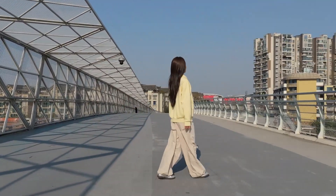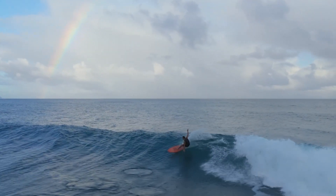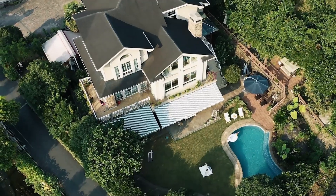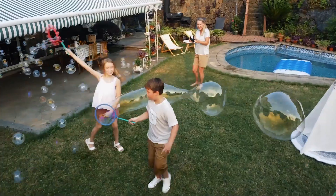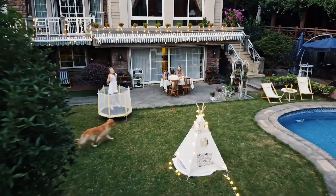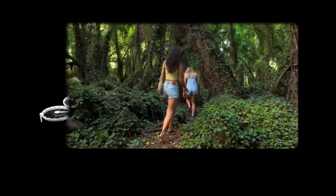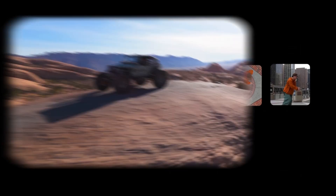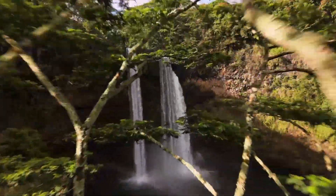Equipped with intelligent flight modes like Follow Me, Waypoints, and Orbit, it allows users to capture cinematic shots effortlessly. The drone's robust obstacle avoidance system and precise GPS ensure safe navigation even in complex environments. With a flight time of up to 25 minutes and a strong transmission range of several kilometers, the DJI Flip Drone combines endurance with reliability. Whether you're looking to create professional-grade content or simply enjoy the thrill of flying, the DJI Flip Drone is a game-changer in the world of compact drones.